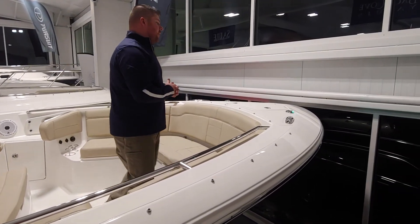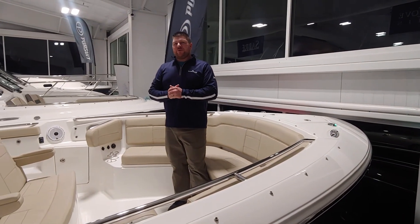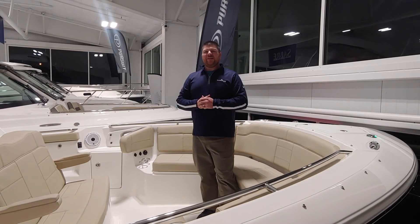We've got pop-up cleats, LED lights, and a thru-stem windlass. This is a 328 Pursuit Sport 2021 here at South Shore Marine. Mike Pasadene, thanks for taking a peek.